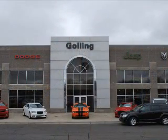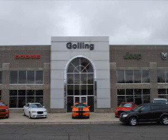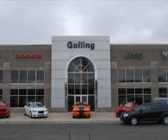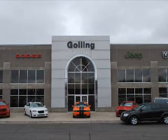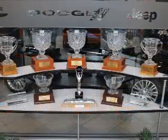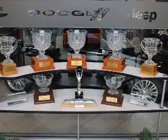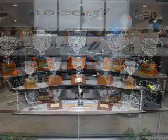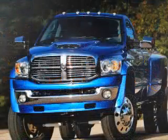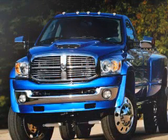Rich in history — that's the Gallings name. It started in 1969 and has 43 years of building a business on integrity. The Gallings treat every individual that walks through the door as family. Come down and see our crystal display of Chrysler Awards and be part of this rich heritage. The Dodge Ram is built in Detroit, by Detroiters, for Detroiters.